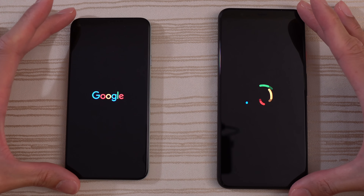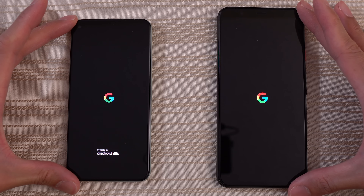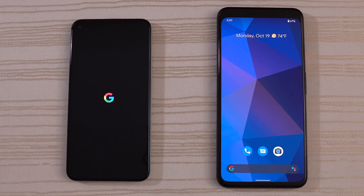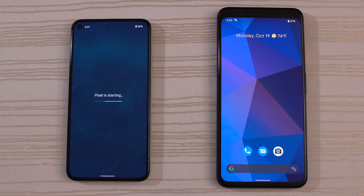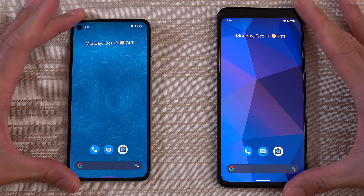Google Pixel 5 versus Google Pixel 4 XL speed test. The Pixel 4 XL is super fast. Easy win for the Pixel 4 XL on boot up. That was impressive. And we are in.